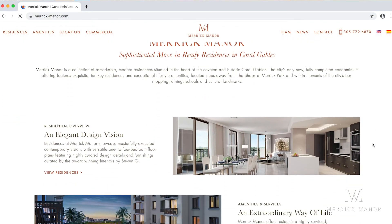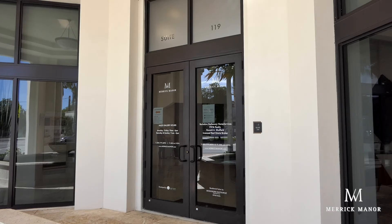We invite you to virtually experience Residence 208 by clicking on the link below. And if you want to know more about Merrick Manor, please visit our website at merrick-manor.com. You may also stop by our sales center located onsite at 301 Altara Avenue, Suite 119 in Coral Gables. Thank you and we look forward to seeing you soon.